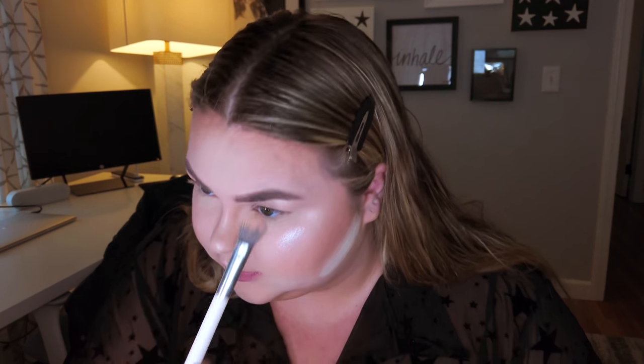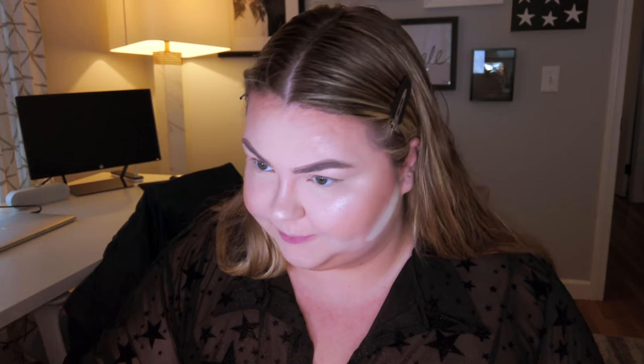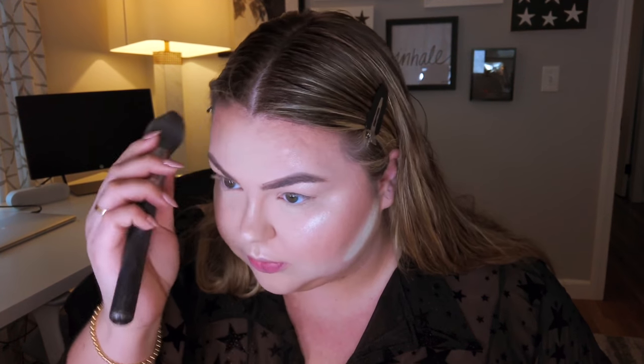I can't get my nose to stop sniffling. It sounds worse than I feel though. I feel beamy. I haven't done my skin up like this in a while.